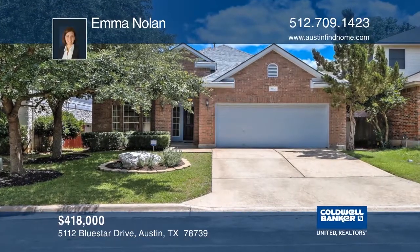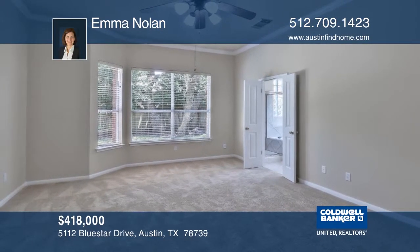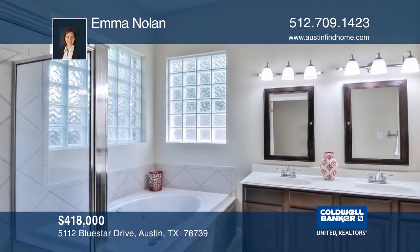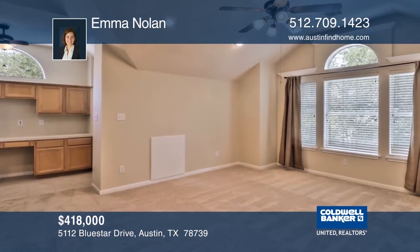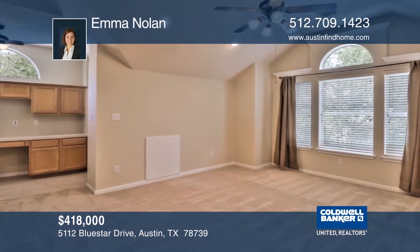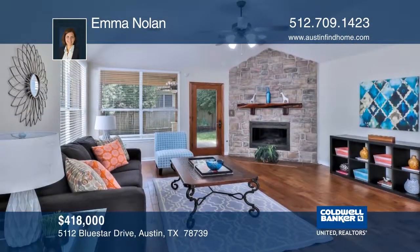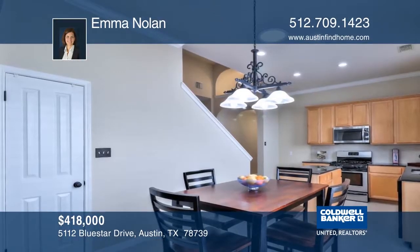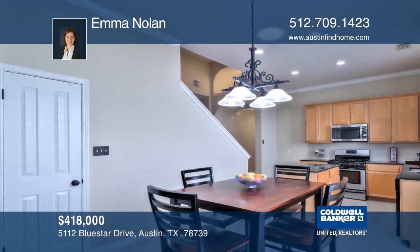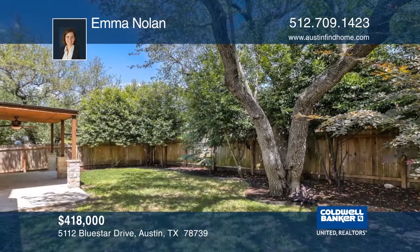Come home to this move-in ready property in Circle C Wildflower Park. This three-bedroom, two-bathroom home has all bedrooms downstairs, with the game room and office area upstairs. The kitchen opens to the family room and has a center island and a breakfast area. Updates include the air conditioner, roof, interior and exterior paint, professionally landscaped yard, wood floors, and a privacy fence. Community amenities include four pools, a clubhouse, and hike and bike trails. Plan a tour by calling Emma Nolan.